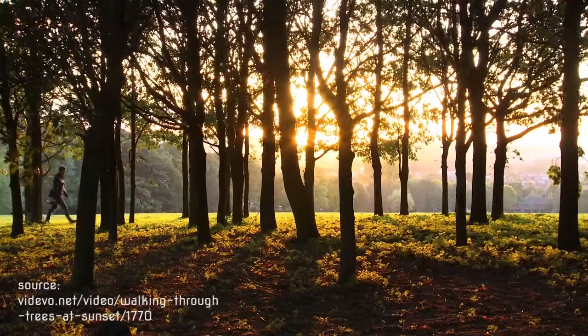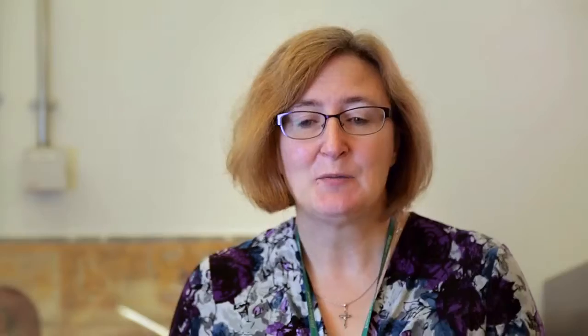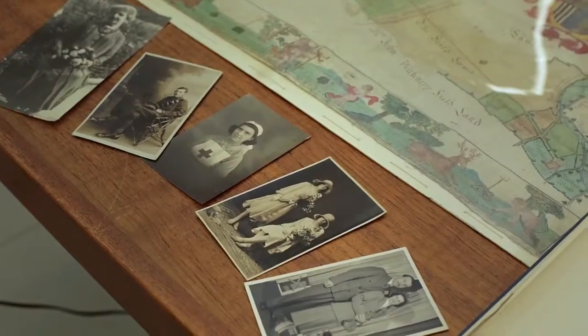So how does a family tree differ from a real tree? Well, they're similar in that they each have roots, branches and leaves. But in this case, the roots are your grandparents and their great-grandparents, the branches are your parents, and the leaves are the children — that's you.